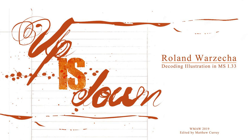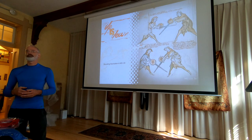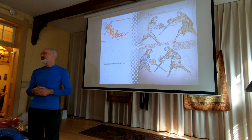Oftentimes in the I.33 community, people shy away from I.33 because it has this awkward artwork that is really hard to decode and make sense of. I've often heard people who look at I.33 and say, 'Oh no, leave me alone with I.33, I just cannot make sense of it.'